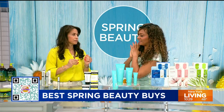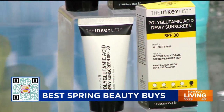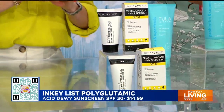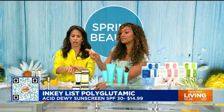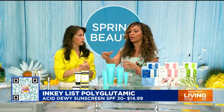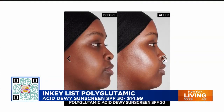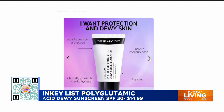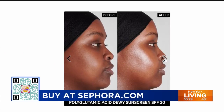This is the Inkey List Polyglutamic Acid Dewy Sunscreen SPF 30. The biggest complaint about sunscreen is that it's chalky, but not this one — it goes right into your skin with no white cast. It makes your skin dewier because it has polyglutamic acid, which is four times more hydrating than hyaluronic acid. It also has glycerin — a humectant that attracts moisture — plus squalane as a moisturizer. This looks so good under makeup that you'll never forget to use your sunscreen.